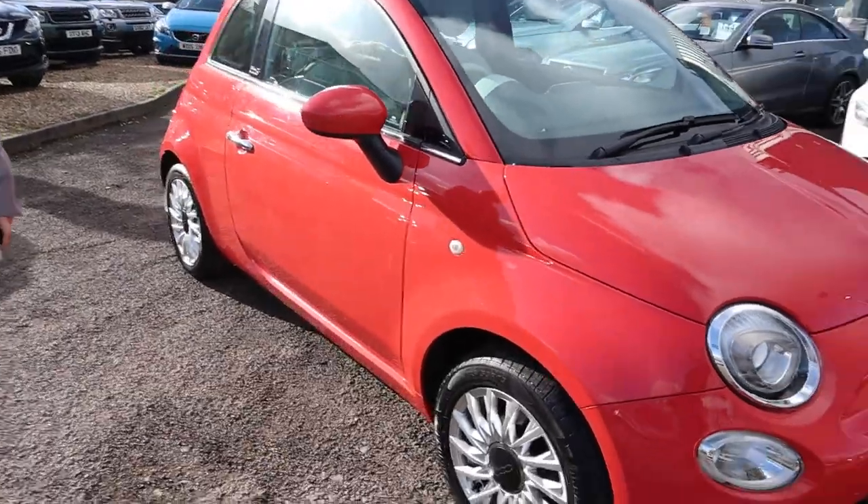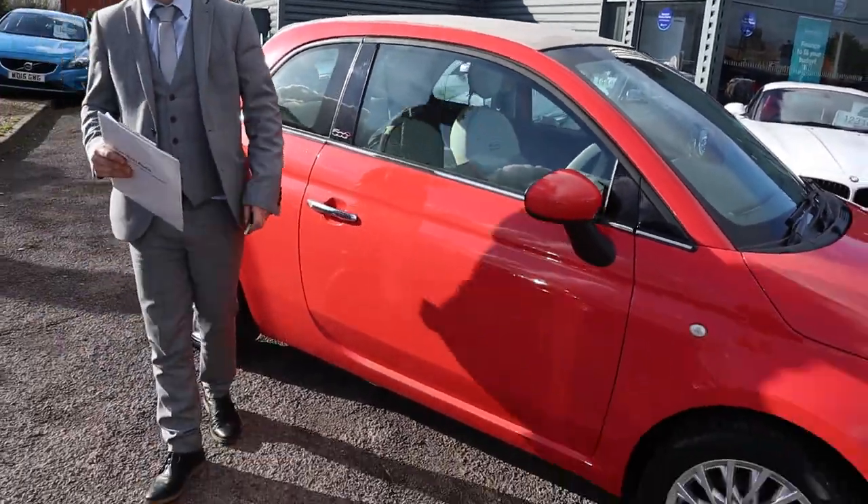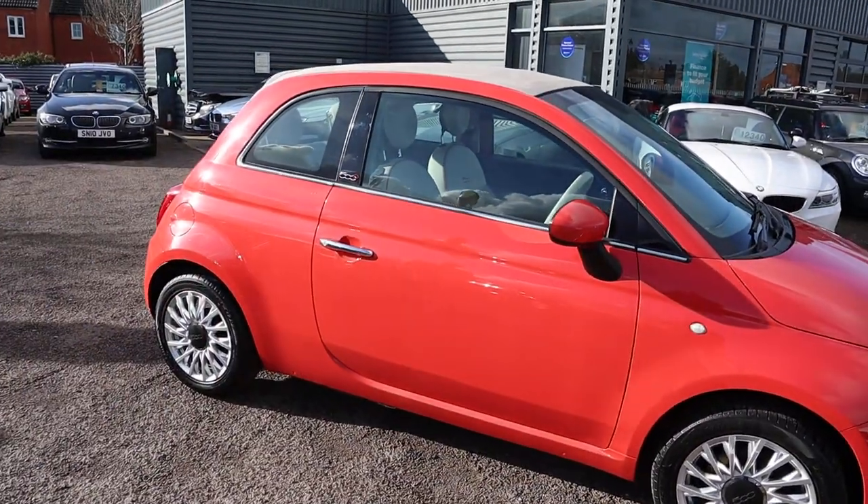It's listed as pink on the V5. I don't know, maybe it's salmon — what do you think, Kev? Salmon's pink. Perhaps it's salmon, it really is stunning.